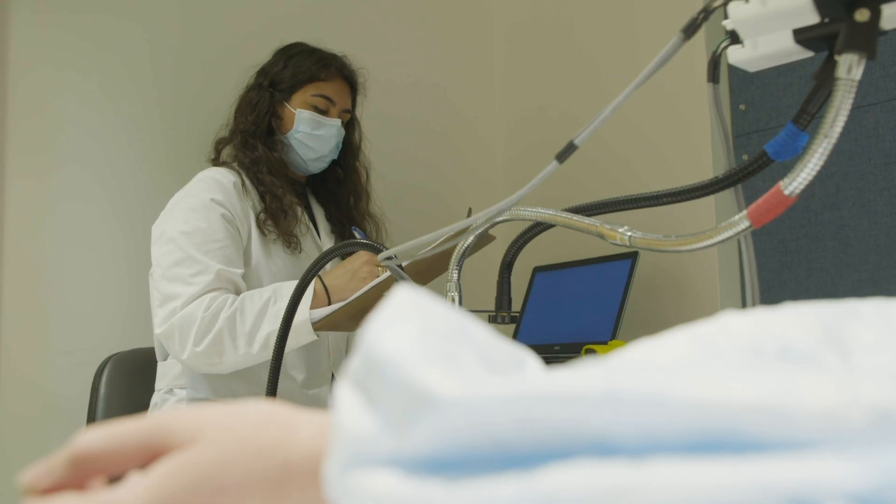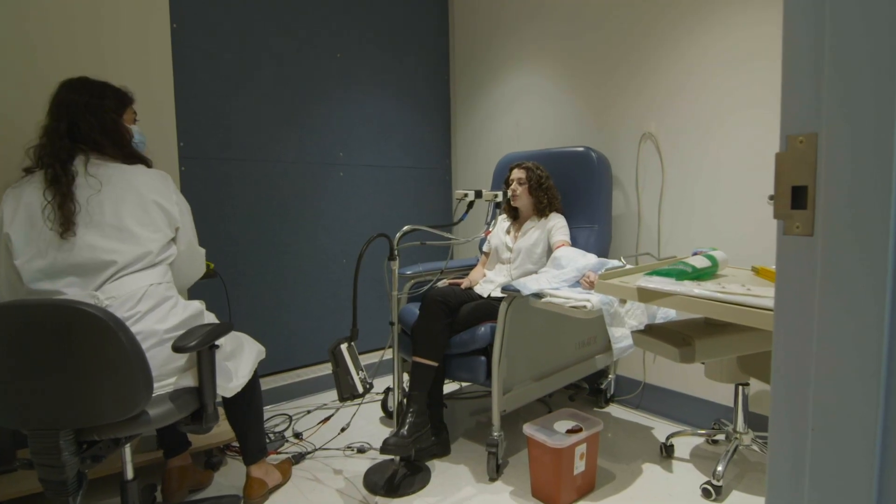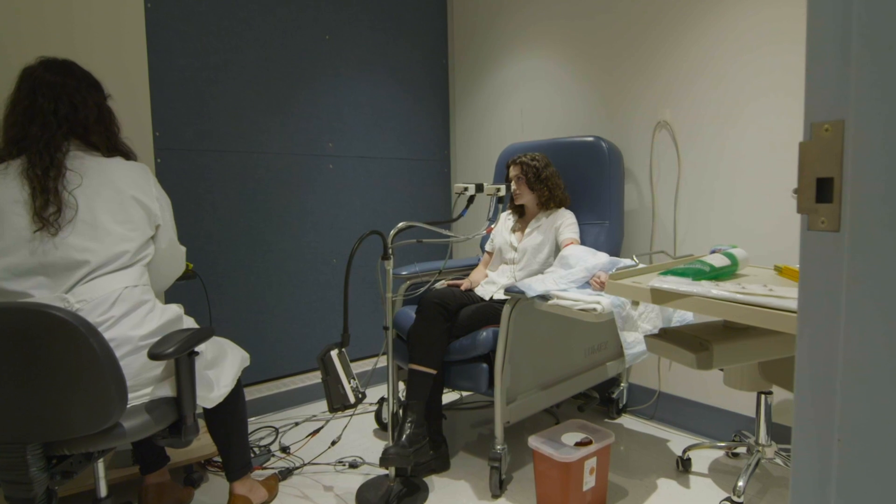And we compare those results from the venous gold standard to the results that we're getting on our breath or also our touch devices.